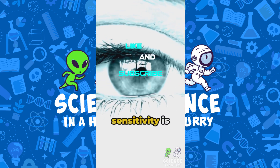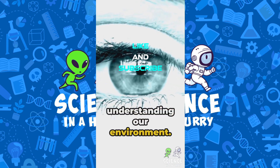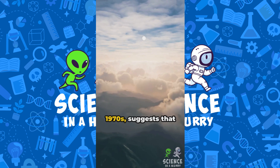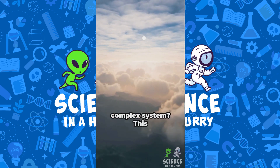This level of sensitivity is remarkable for navigating and understanding our environment. Did you know that the Gaia hypothesis, proposed by James Lovelock and Lynn Margulis in the 1970s, suggests that the Earth functions as a self-regulating, complex system?